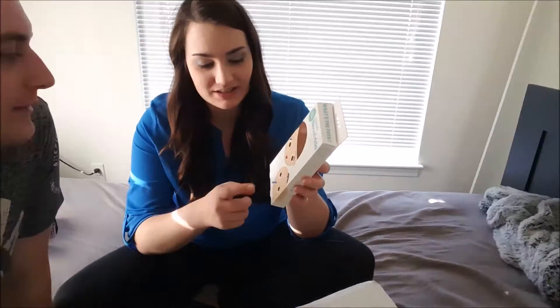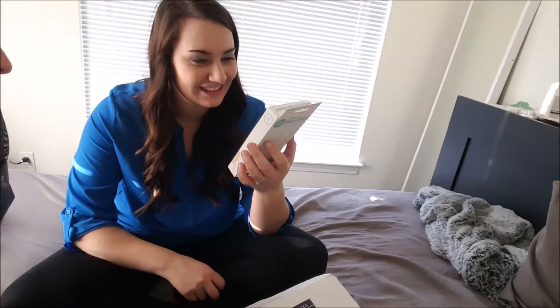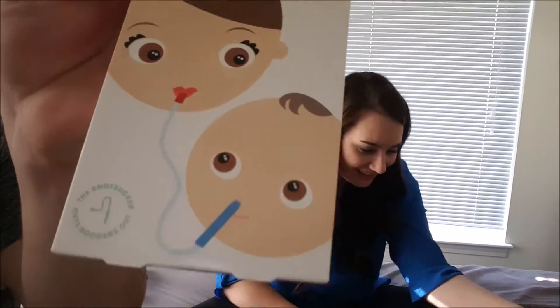Oh, the NoseFrida! What's that? It's the booger sucker — you just suck the snot out of the baby's nose. She's not gonna eat it. Gross.